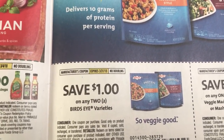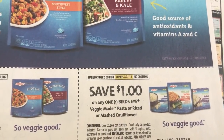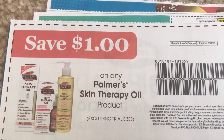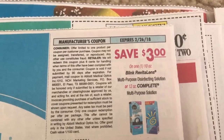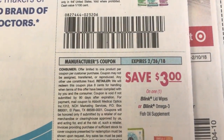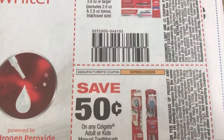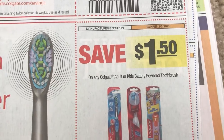Here are some salad dressing coupons, and a couple of Bird's Eye — we have a dollar off of two Bird's Eye, and then a dollar off of one of the veggie made pasta or rice or mashed cauliflower. $1.50 off of Palmer's Skin Therapy, just excluding trial. Here's a whole bunch of those Blink Complete coupons that we tend to get in bulk every so often. We do have some new Colgate coupons — not really high value, but $0.50 off of one, expiring February 3rd, and $0.50 off of the toothbrushes.